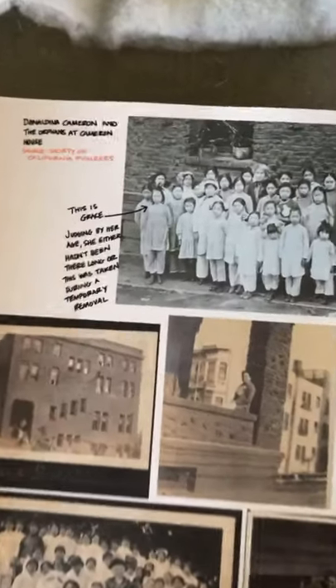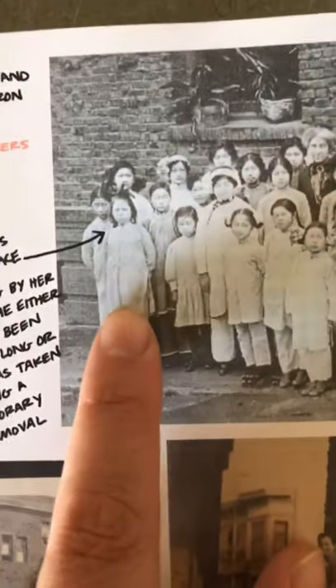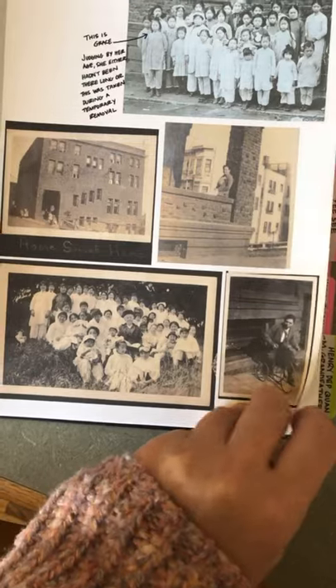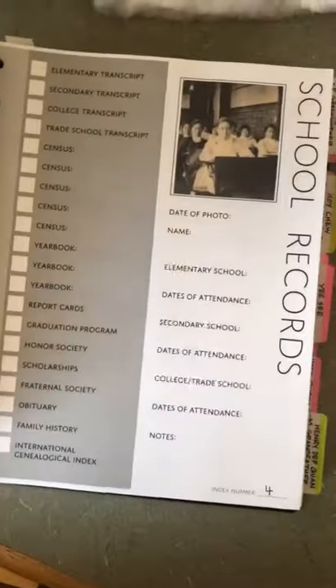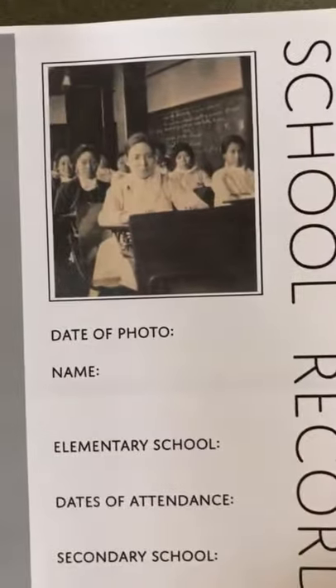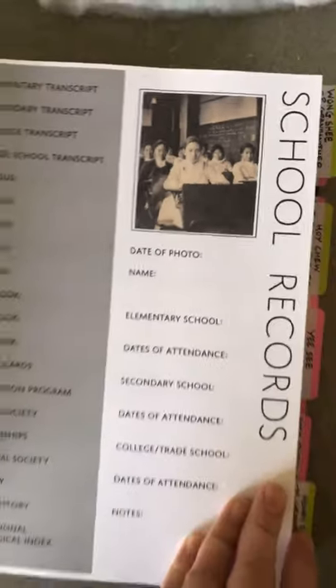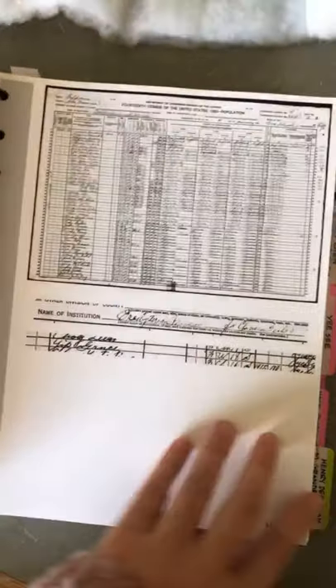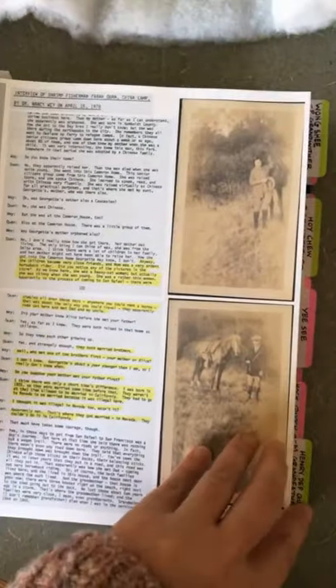This is her at the Cameron House orphanage — this is Donaldina Cameron. This is the orphanage where she lived from when she was 10 until she was 18. She stayed in contact with a lot of the orphans and she didn't remember it as a sad time, but she was taken from her foster parents and had to be placed in the Chinese orphanage because she didn't speak English — she had grown up in Chinatown with Chinese parents. So she grew up surrounded by Chinese people anyway.